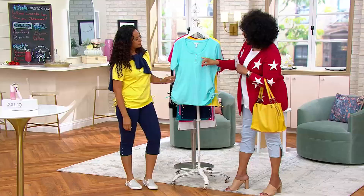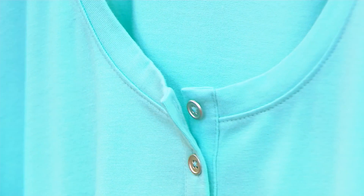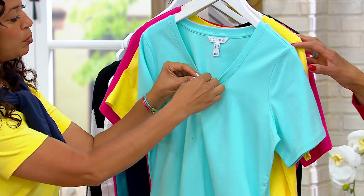Now, are the Henley buttons functional? They are functional — they do operate on the top, yes. Depending on how you're feeling — a little sassy — you might want to do a button or two. Absolutely. Or to showcase a pretty necklace. My son got this for me for Mother's Day, so I unbuttoned it a little bit to showcase the necklace. But you can button it up for a little bit more coverage.